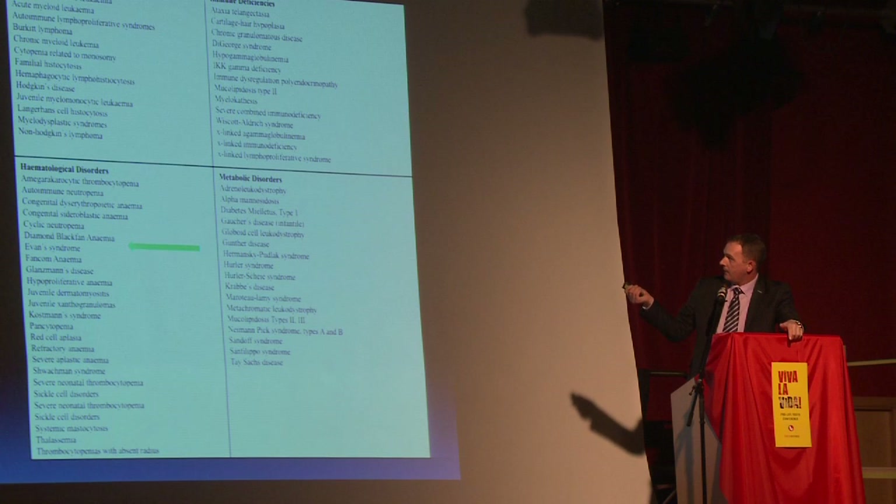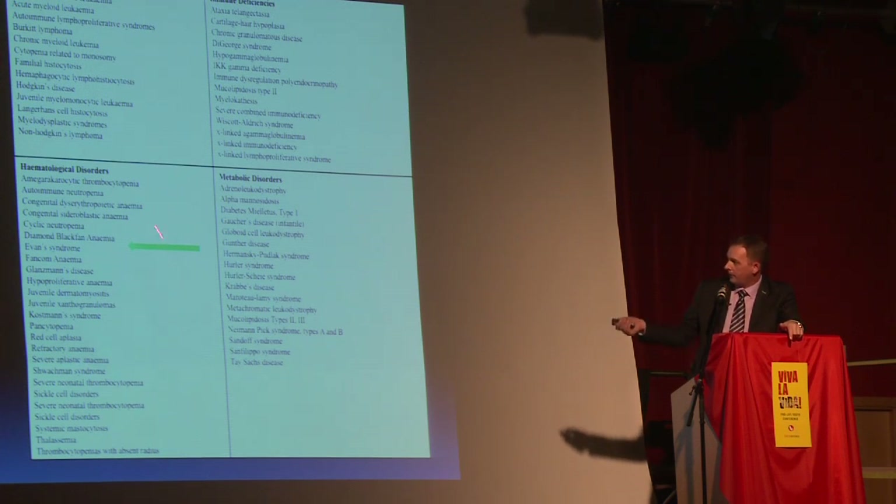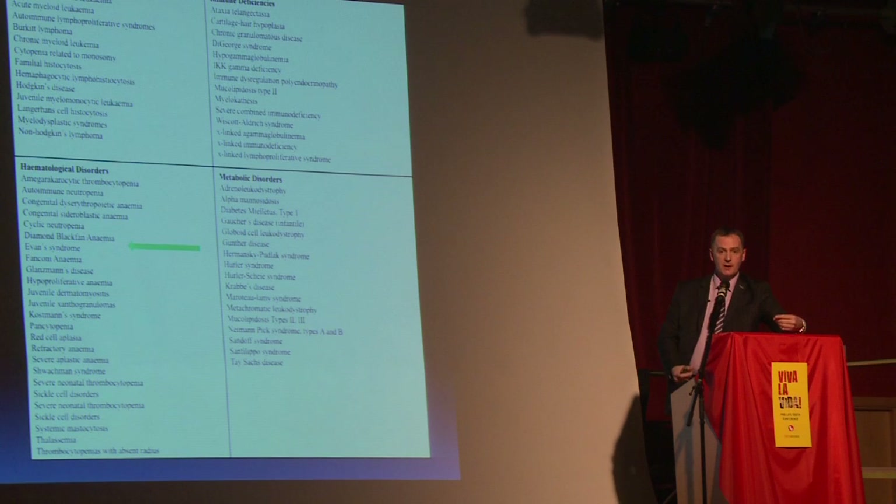We've been able to treat cancers, hematological blood disorders, immune deficiencies of the immune system, and then we started to treat other things like metabolic disorders and liver disorders, and we started to work towards new therapies.